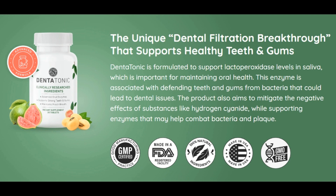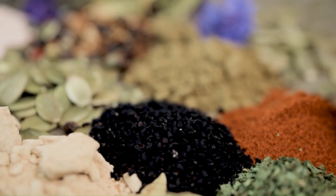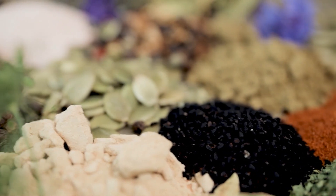Dentatonic is the dental product manufactured in an FDA-approved facility that will give you beautiful white teeth, fresh breath, and stop bleeding gums. Dentatonic has special enzymes, plant and herb strains, and nutrients to promote tooth and gum health.